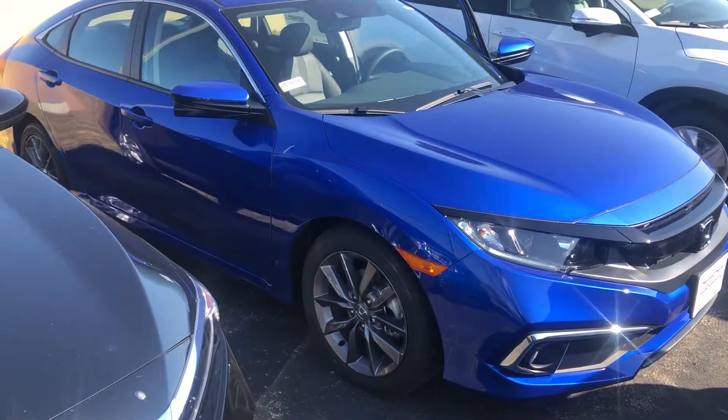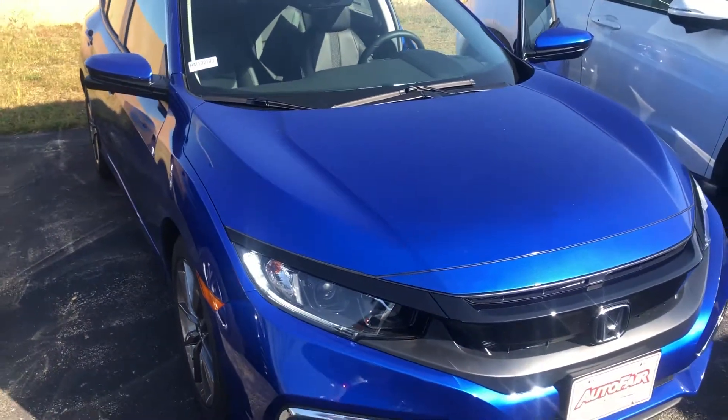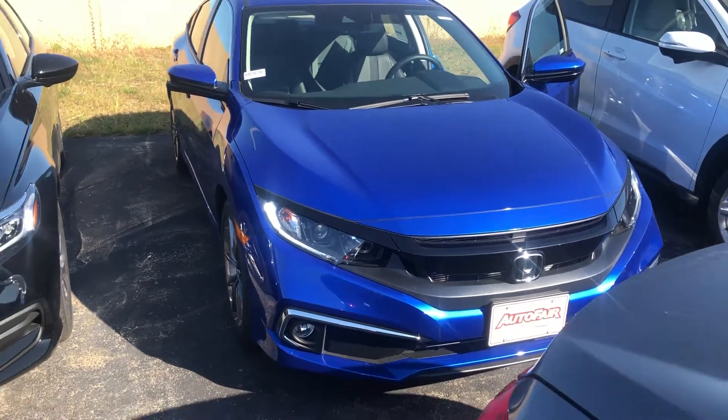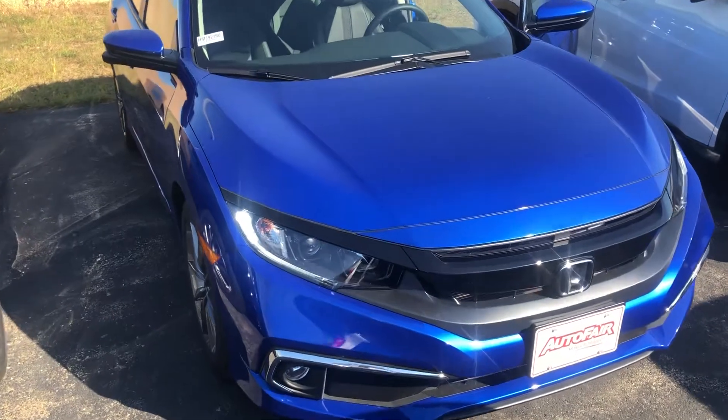If you have any additional questions on the Civic, feel free to contact me directly at 603-315-6221. Keep in mind we have a price protection policy here at AutoFair for peace of mind before and after the sale. We use Kelly Blue Book True Market pricing on all our new cars.